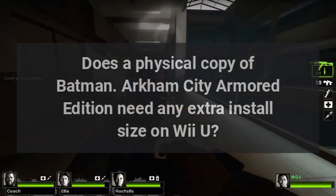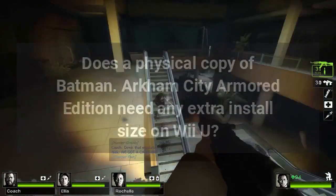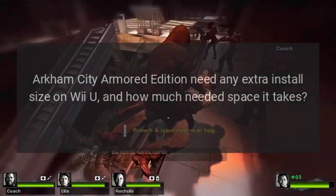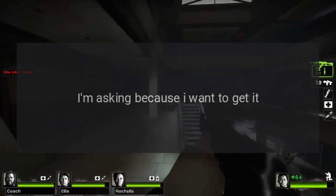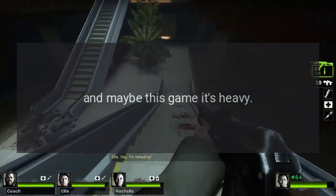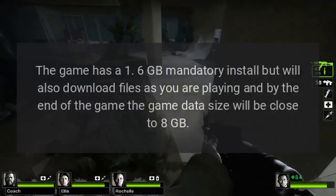Does a physical copy of Batman Arkham City Armored Edition need any extra install size on Wii U, and how much space does it take? I'm asking because I want to get it but I only have three gigabytes left. Question from user Bivoru at Gaming Stack Exchange.